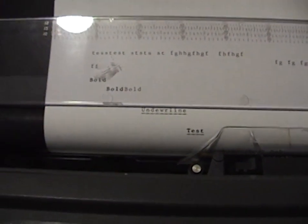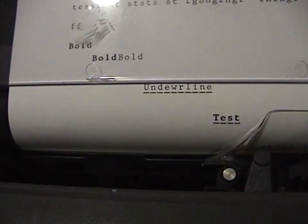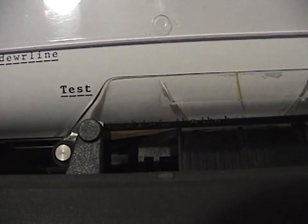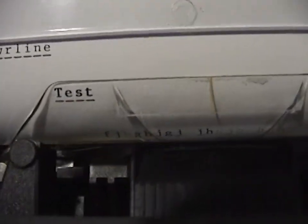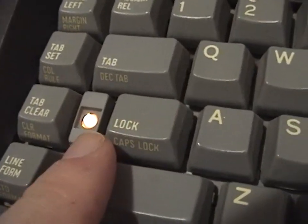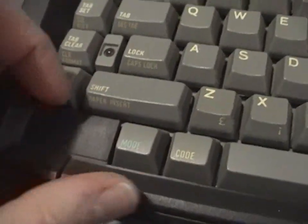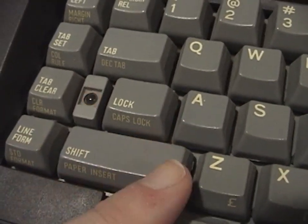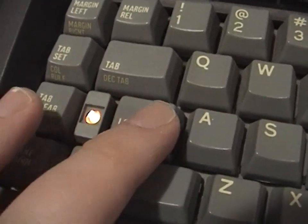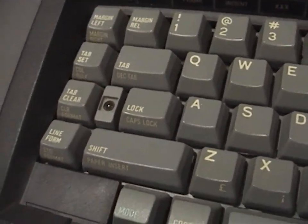This thing also has line erase, which is the secondary function of the word erase button. Hit code and line erase, and that's going to erase the whole line. There's a shift lock here — yes, it is a shift lock, not a caps lock, although you do have caps lock as a secondary function. The indicator light flashes when in caps lock mode. When you're in shift lock, you just hit shift and it unlocks it, just like a mechanical typewriter.